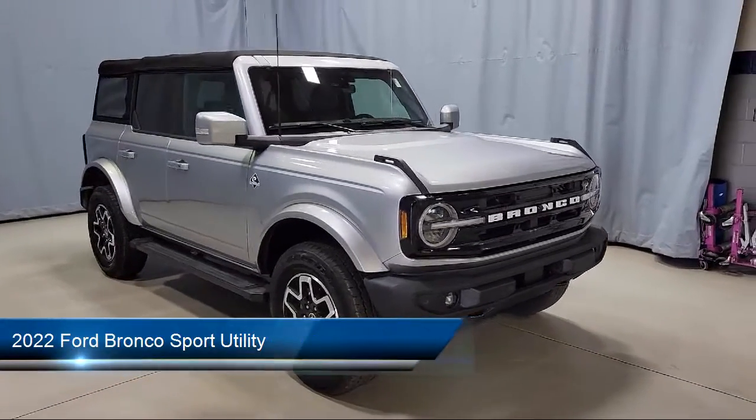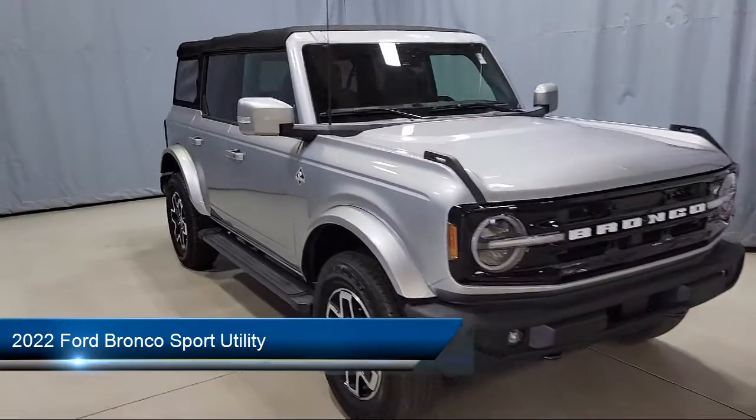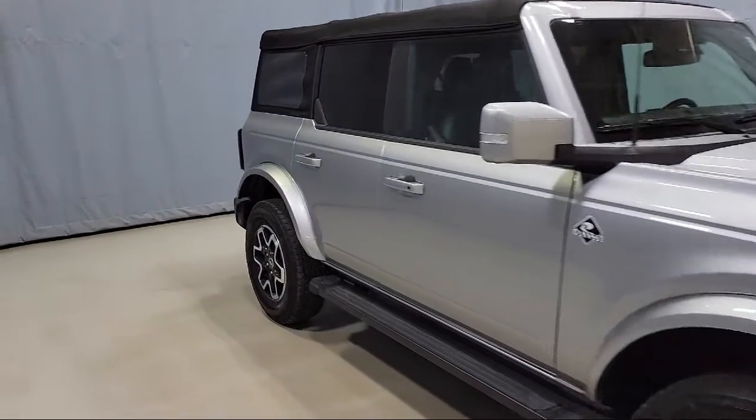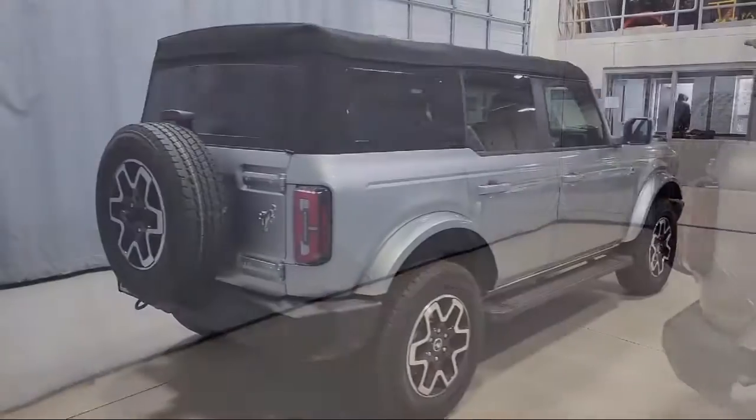It comes equipped with Auto High Beam Headlamp Control, Keyless Entry, AM-FM Sirius XM Radio, SYNC 4 Technology, and Heated Door Mirrors.